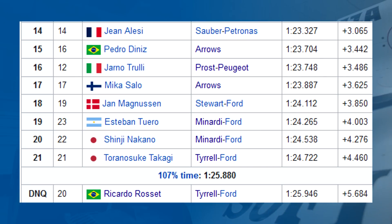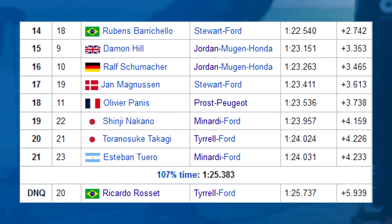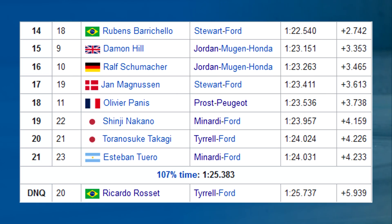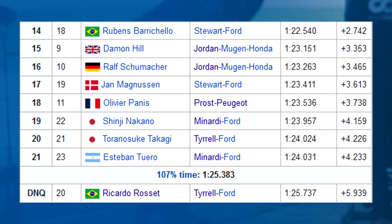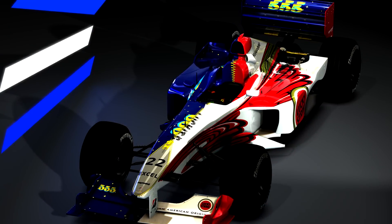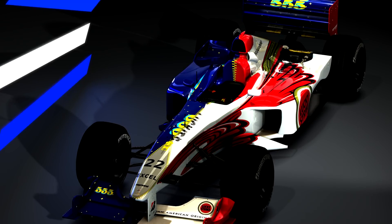It was a mix of poor performances and retirements. At the following round in Spain, Rosset failed to qualify while Takagi started from the back. At Monaco, Takagi was once again on the back row while Rosset again failed to qualify, but Rosset did finish 8th at Canada — there were only 8 finishers though. It's hard to find out whether it was the banning of the tower wings that made them lack performance or whether it was the lack of development, money, or just general ineptitude. Tyrrell would be sold to British American Tobacco to become BAR, which then evolved into the Honda team, then Brawn, and now Mercedes, with the X-Wings being the team's swan song development.